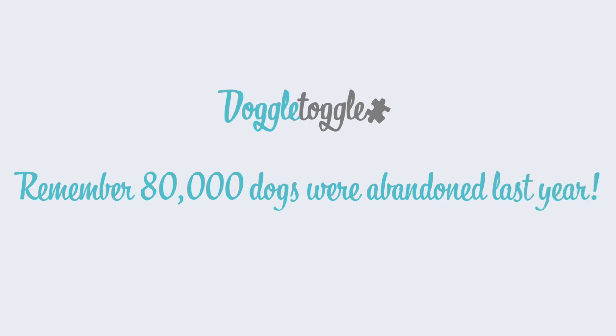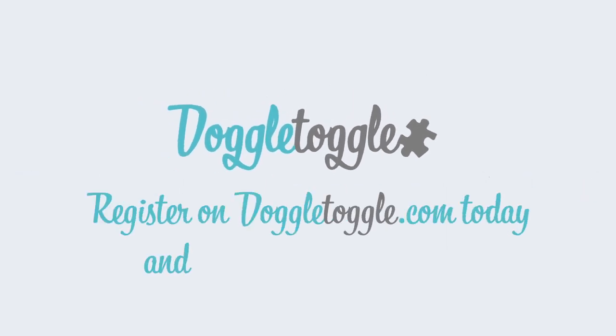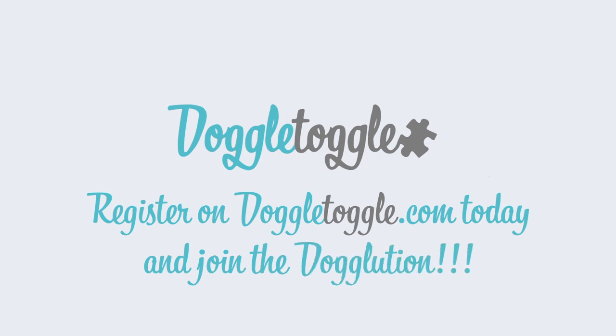Remember, 80,000 dogs were abandoned last year. Please consider your decision carefully and always look to re-home over buying. Register on Doggletoggle.com today and join the Doggolution.